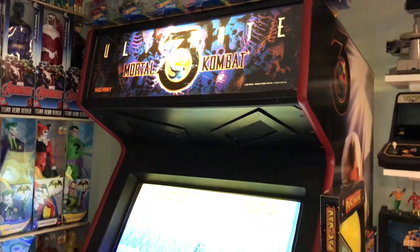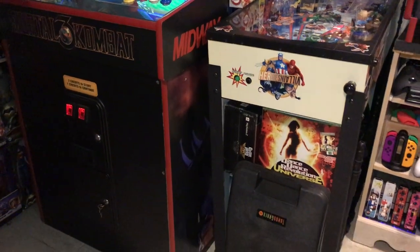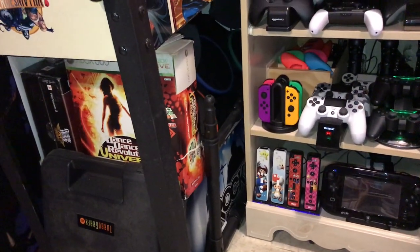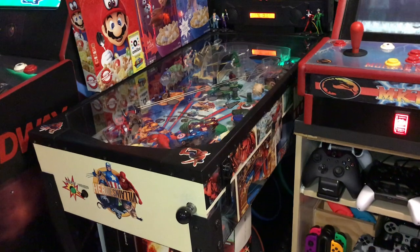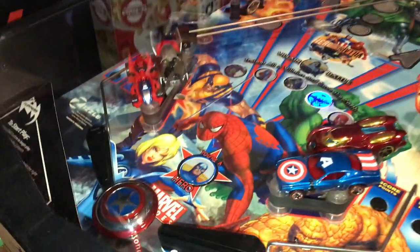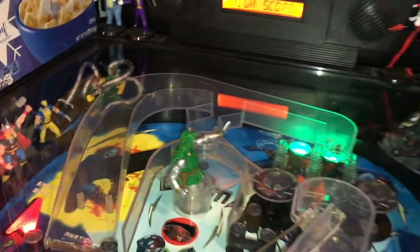There's an ultimate Mortal Kombat cabinet running Hyperspin. I've got my TurboGrafx-CD carry case, DDR pads, and a Guitar Hero/Rock Band accessories collection. I've got my Skeeball pinball table — a Marvel pinball table that I've modded: added a shield, some cars and figures all along the side to spice it up.